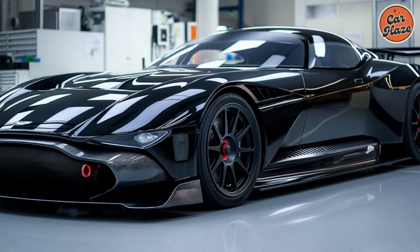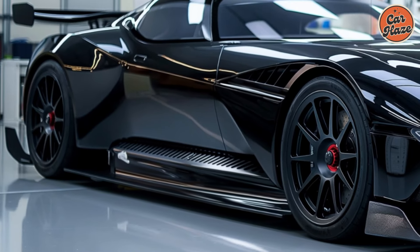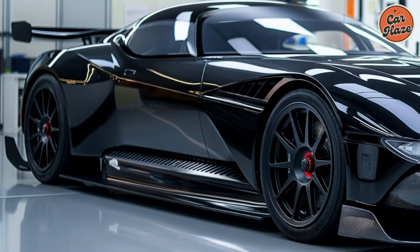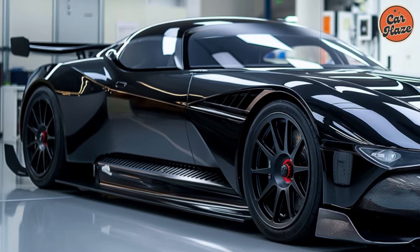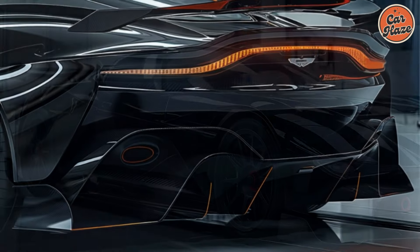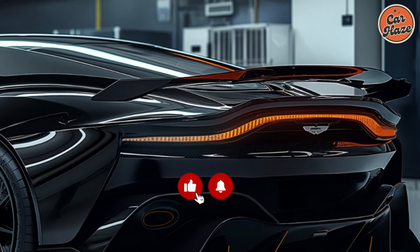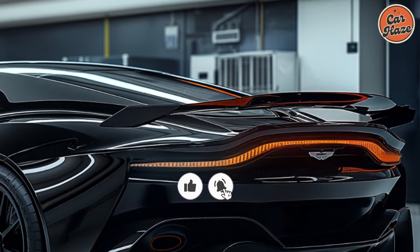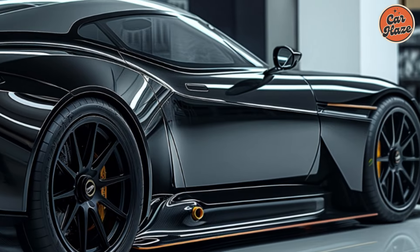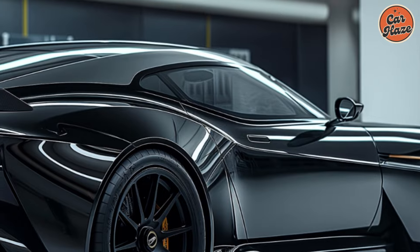Crafted for precision and performance, the 2026 Vulcan isn't just about raw power — it's rumored to be a masterpiece of engineering. Imagine a lightweight construction using exotic materials like carbon fiber, allowing for superior handling and agility on the track. Every aspect of the car, from the suspension to the braking system, would be meticulously designed for precision and performance.